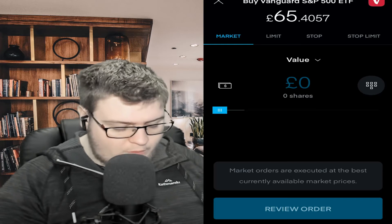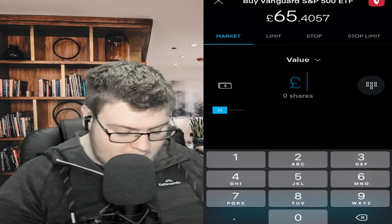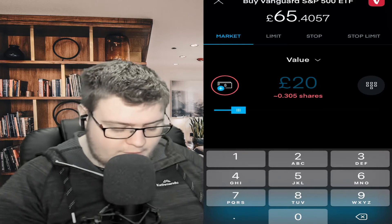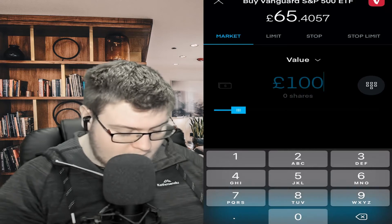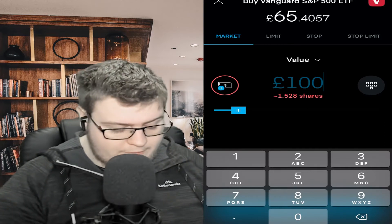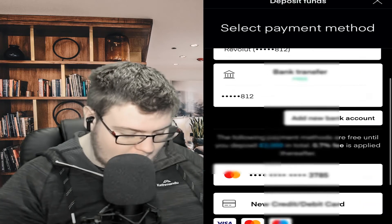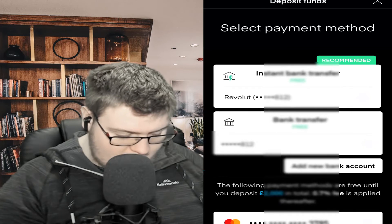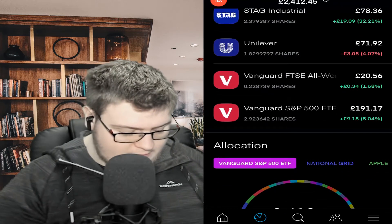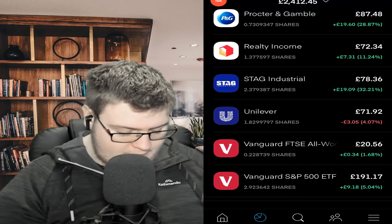If we wanted one share it would cost 65.457 pounds. However, Trading212 offers fractional shares, so you could put in £20 and it would show you that equates to 0.305 of a share, or if you put in £100 you'd get 1.528 shares. It's highlighted red because I don't have the funds in my account. All you have to do is head over to the deposit icon, press it, and it'll come up with select payment method — bank transfers, Apple Pay, it's really simple. Add the funds and you're good to go. When you've bought that stock it'll appear in the pie section under your investments.